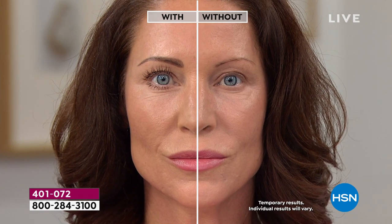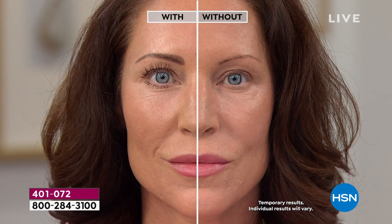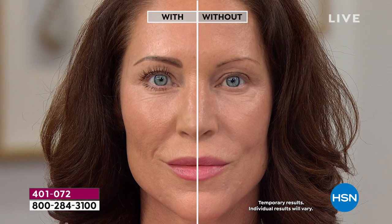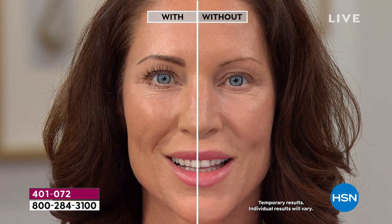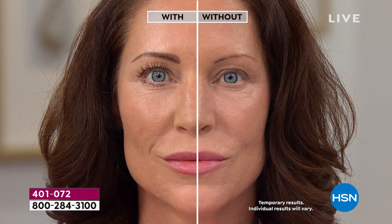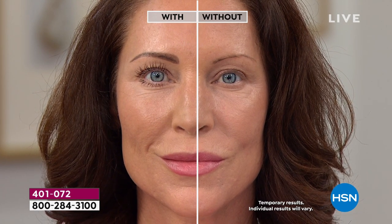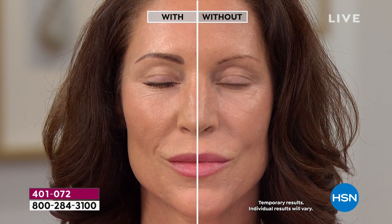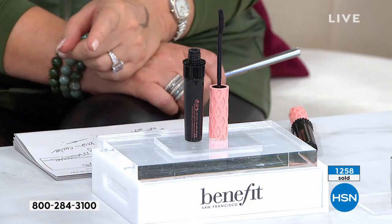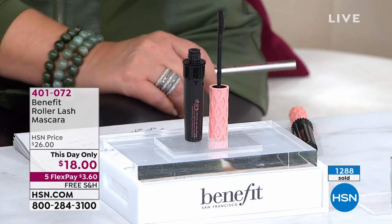So many of us struggle with puffiness and our eyes look like they're doing a disappearing act as we age. It's time to bring the focus back to your eyes. She's also got a brow product on — the brow product is everything, and there's only a few more than a thousand left. But right now, if you want Roller Lash and longer, curled, uplifted lashes, this is your answer. Wait until you try it, you will love it.